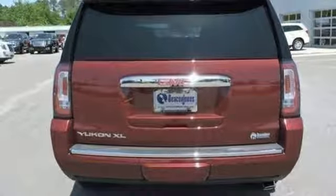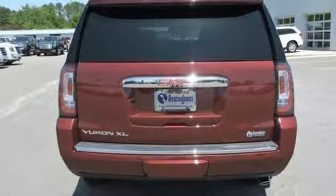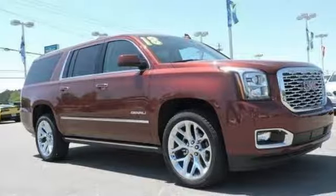V8 engine. Hands-free lift gate. Magnetic fluid filled shocks. And automatic transmission.